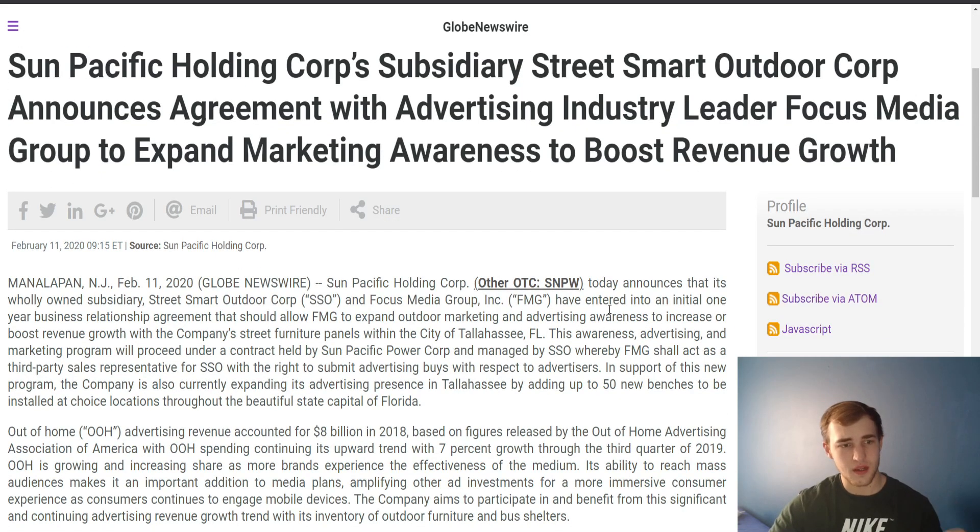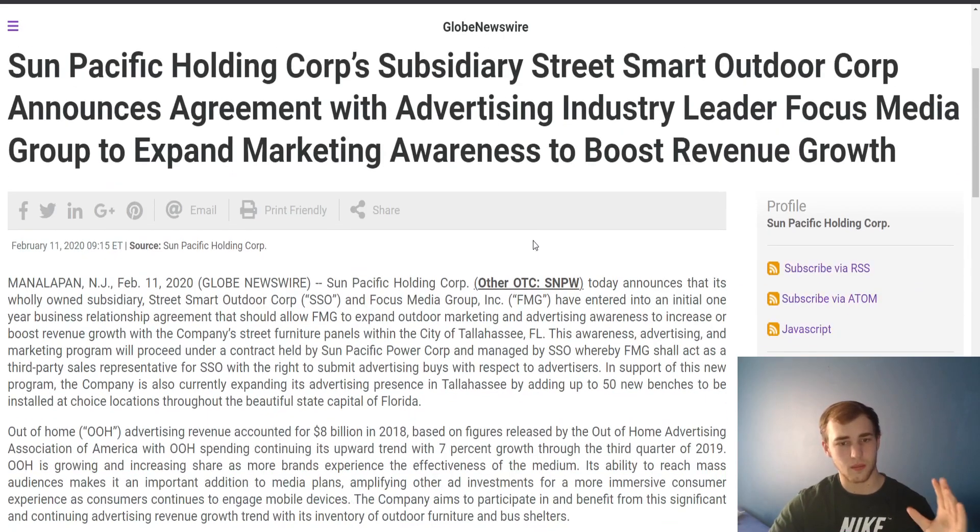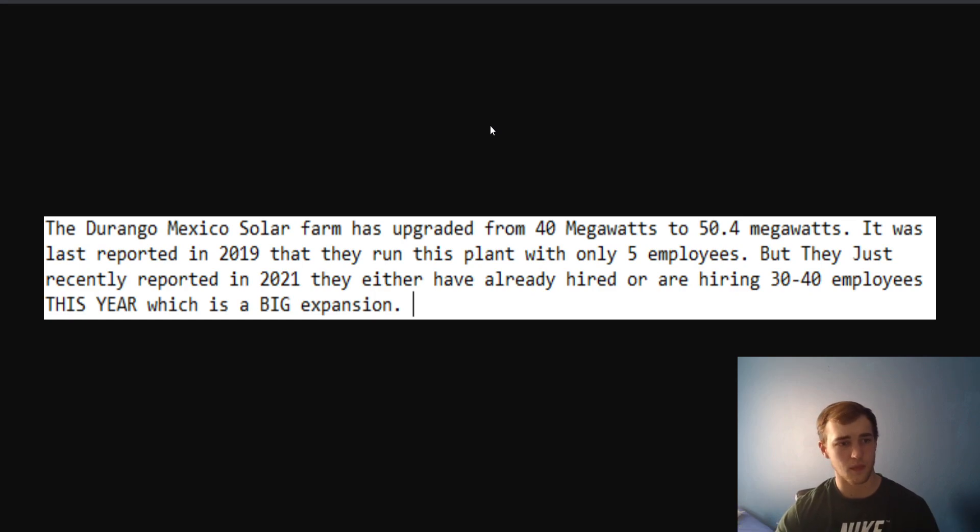Fast forward to 2020: SNPW announced they are teaming up with advertising industry leader Focus Media Group to expand marketing awareness and boost revenue growth for this solar panel project. The Durango, Mexico solar farm has upgraded from 40 megawatts to 50.4 megawatts. It was last reported in 2019 that they only ran this plant with five employees, but just recently reported in 2020 they've already hired or are hiring 30 to 40 extra employees — a massive expansion. This company is clearly expanding and planning to continue to increase their revenue.